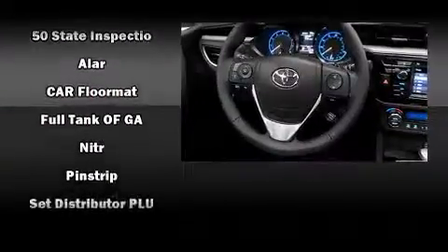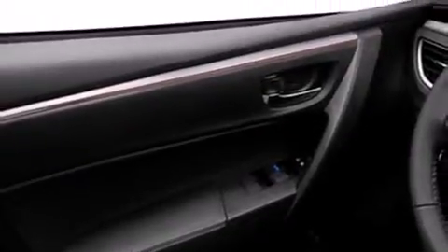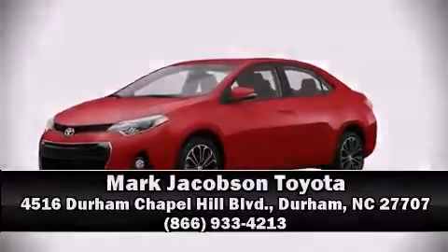This car was designed with safety in mind, allowing you to drive with even greater assurance. Our knowledgeable sales staff is available to answer any questions that you might have. Come on in and take a test drive.